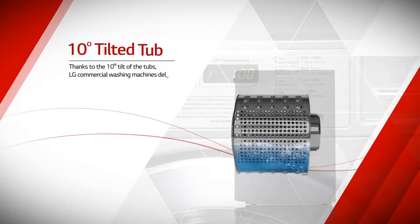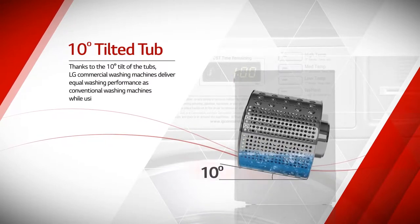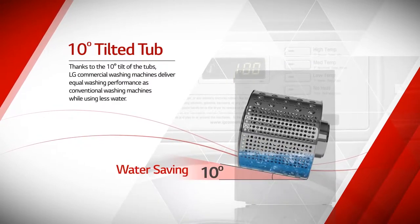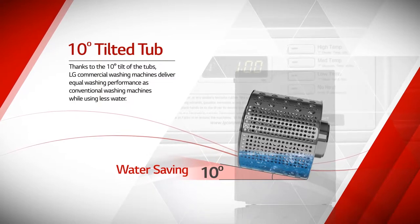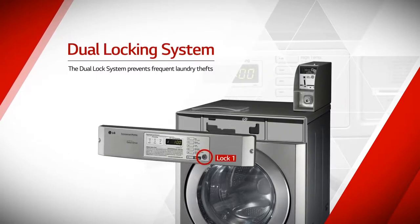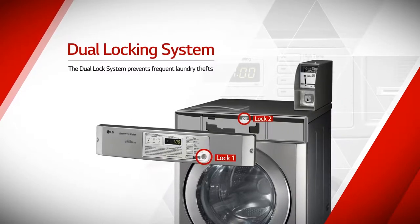Thanks to the 10-degree tilt of the tubs, LG commercial laundry systems deliver equal washing performance as conventional laundry systems while using less water. The dual lock system also prevents frequent laundry thefts.